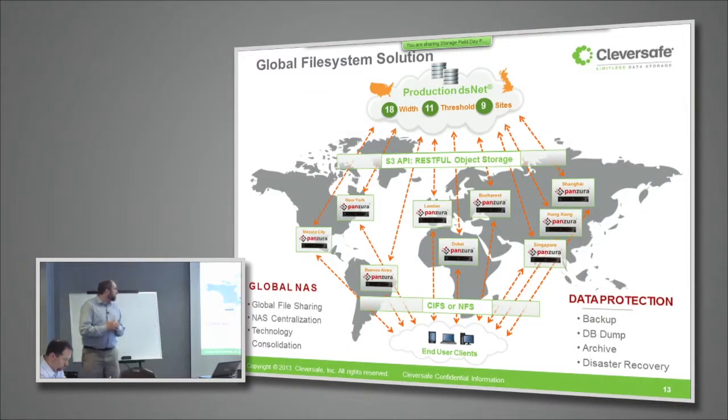The solution we put together with them involved Cleversafe Storage Technology and Cloud Gateway Technology from one of our partners, Panzura. The architecture provides a global network attached storage type architecture with Panzura Cloud Gateways in each of their remote offices around the world. You can see the different cities represented on the slide: Mexico City, New York, Buenos Aires, London, Dubai, Bucharest, Singapore, Hong Kong, and Shanghai.